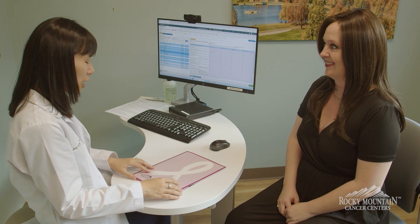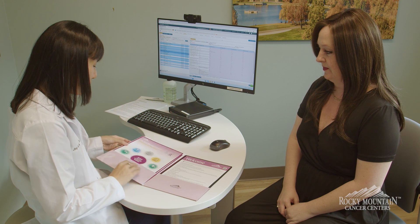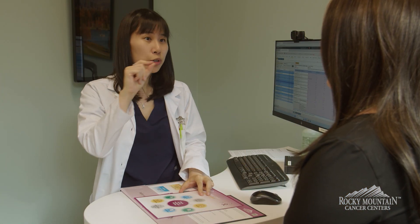HER2-positive breast cancer is a subtype of breast cancer. It accounts for about 15 to 20 percent of all breast cancer cases. HER2 stands for human epidermal growth factor receptor 2.